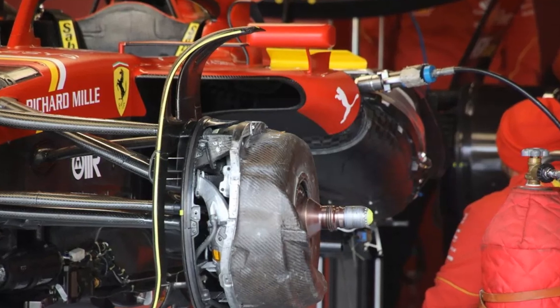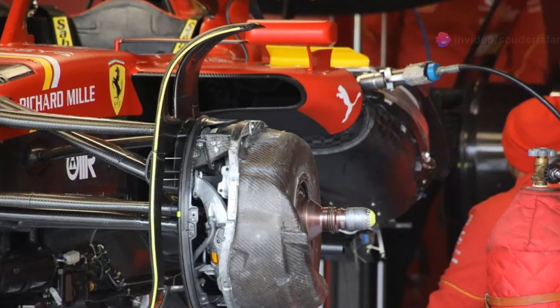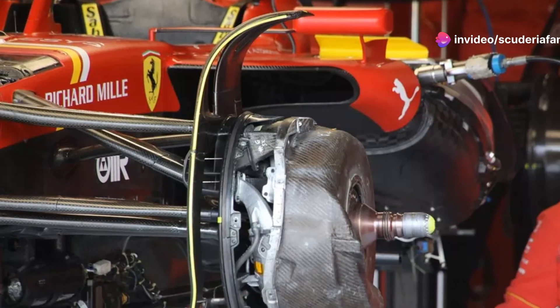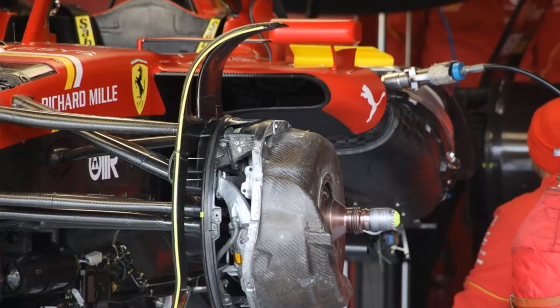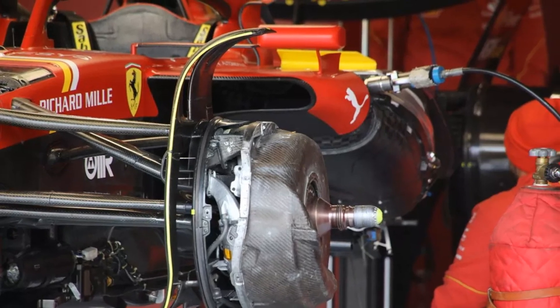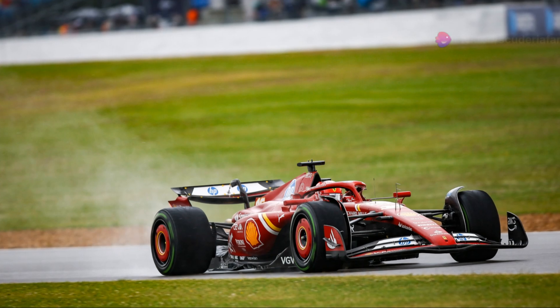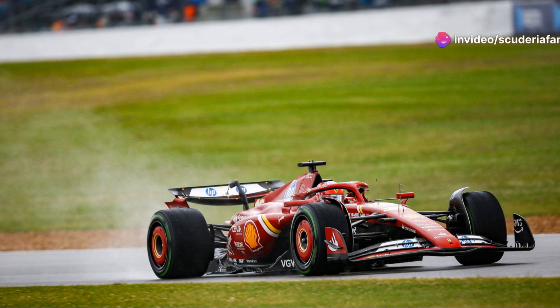He noted that in the tunnel the floor is flat, but when the car goes over a curb, the bouncing that occurs is something that cannot be observed in the wind tunnel. He acknowledged that while they could make the car bounce on the mat, the data obtained was not consistent with what happens on the track. The British engineer concluded that it was impossible to achieve 100% correlation and that full data fidelity does not exist.